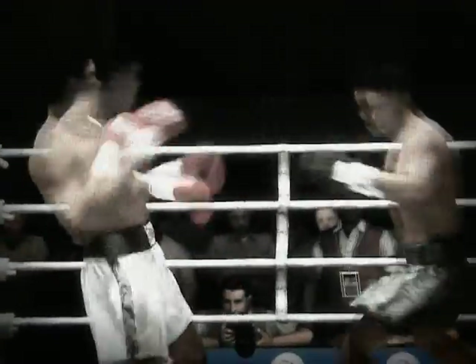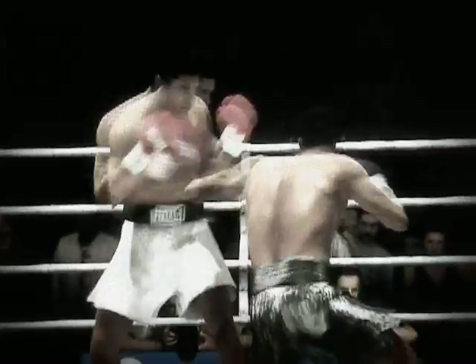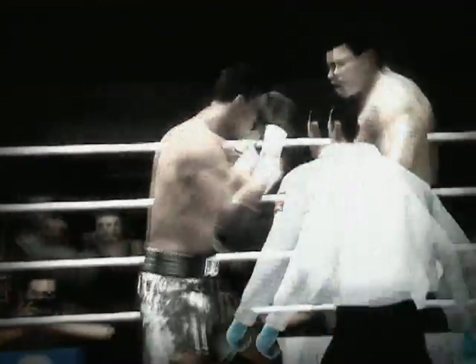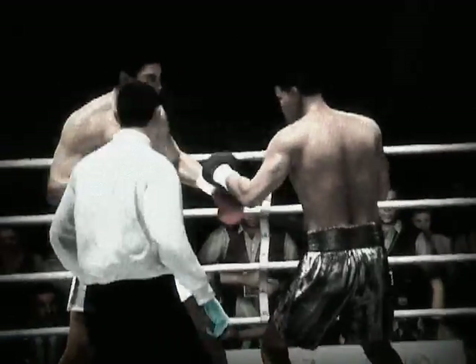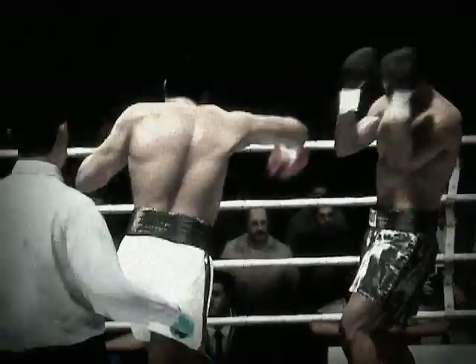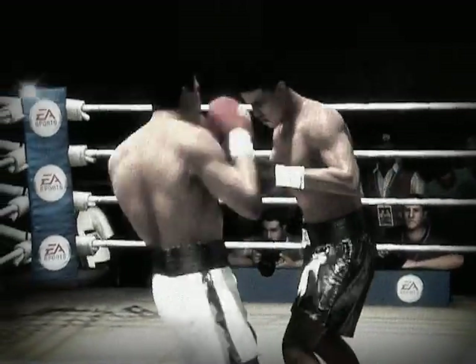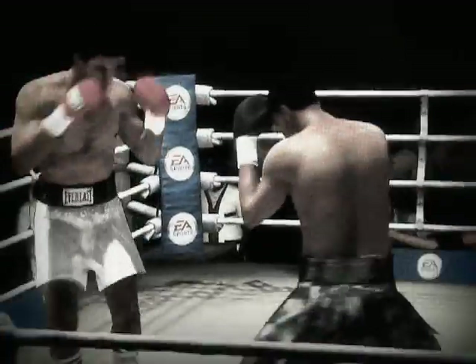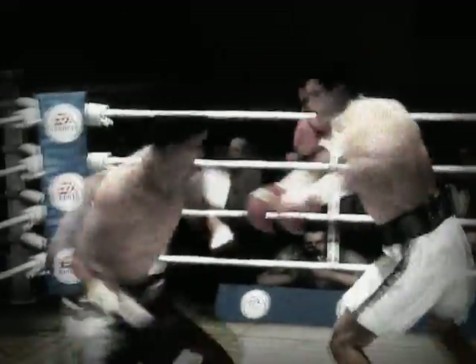He tried to nab him up top but was unable to connect. Ali's impressing the judges with that right hand, right to the belt line. Right hand over the top, very accurate with it. Right from the start in this fight, he's committed to the body shot. That's the time to go there right at the beginning because body work pays off for you later in the fight. No sense wasting time — get right to it.